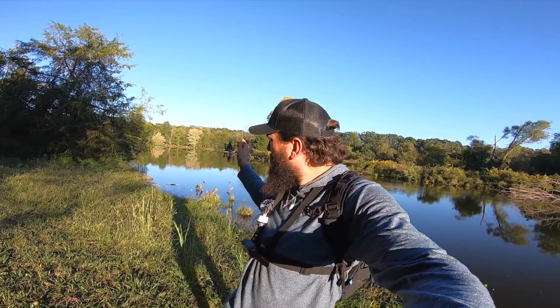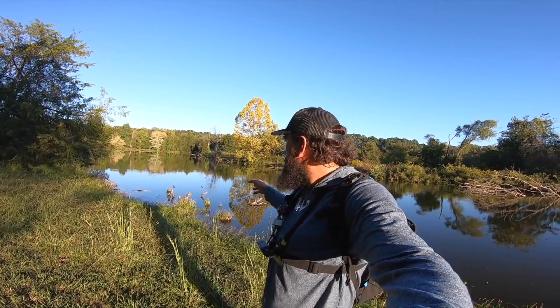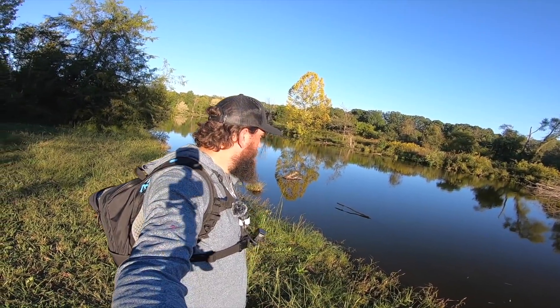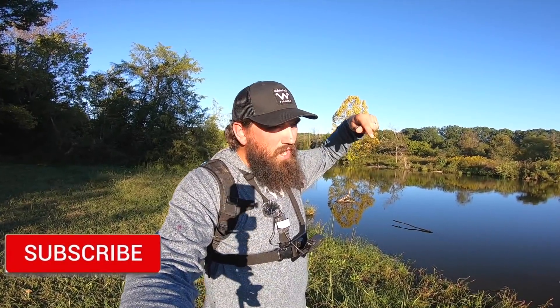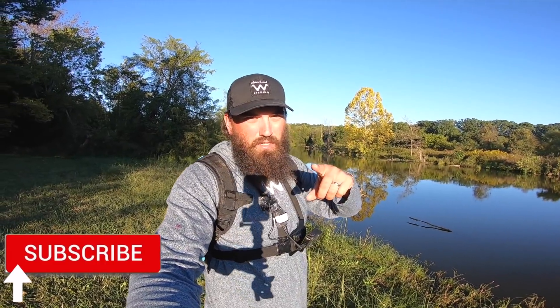I hope y'all enjoyed that fishing video - it's always nice to get out here and switch it up. Bass fishing was pretty fun today. I wasn't really sure if I was going to enjoy it or miss the beach, but it's fun to do something different. If you liked it and want to see me get a kayak and fish the rest of this pond, comment down below and let me know. I'll see if I can make that happen before I head back to the beach. Appreciate it if you stuck around - go subscribe to see more, and until next time, y'all take care.